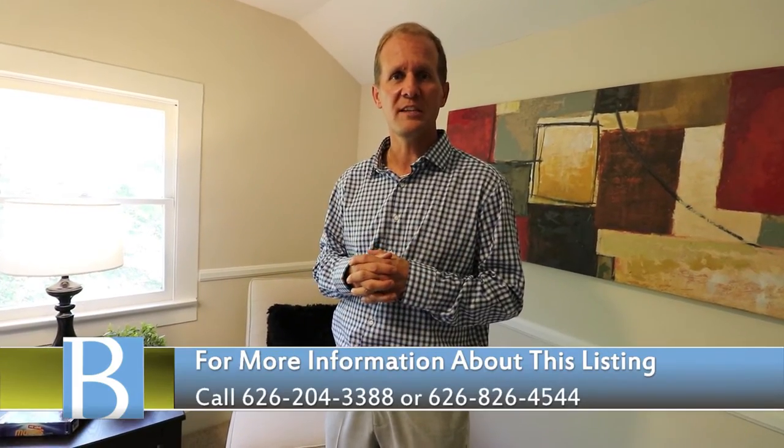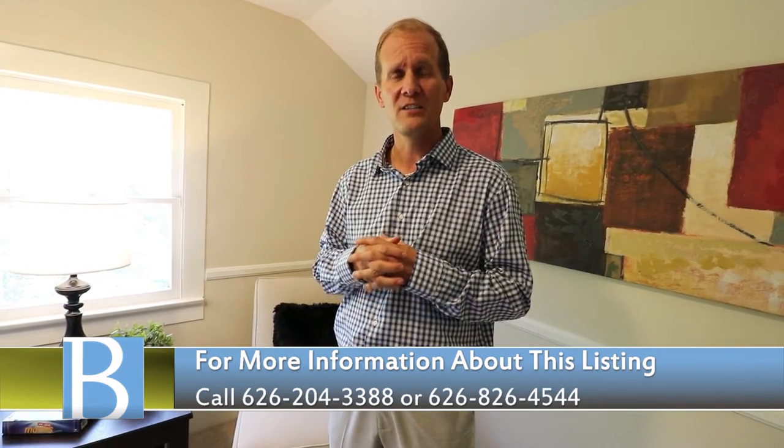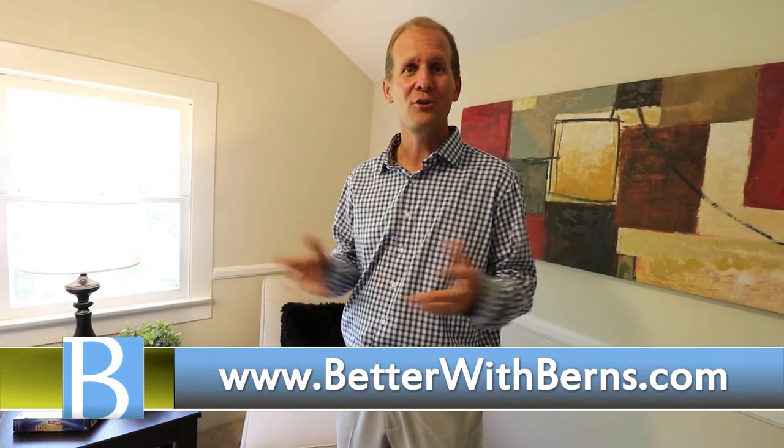My number is 626-826-4544. You can call me, send me a text, or go to our team's website at www.betterwithburns.com. There you can see how we've helped more than 750 families over the last decade, how we've helped more than 20 families since COVID-19 hit with their real estate needs, and why it's a great time. Interest rates are still super low, and with it being an election year, we don't anticipate interest rates getting much higher. So take advantage of this time — whether you're looking to buy, sell, or invest, now is the time to jump into real estate.